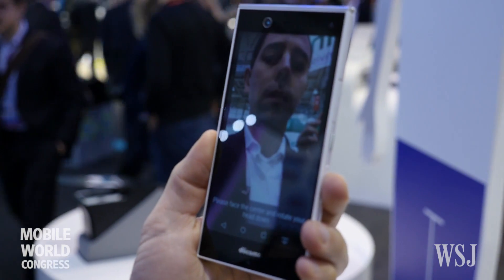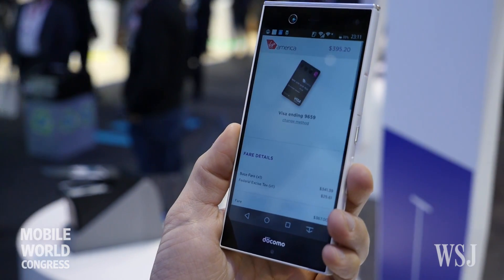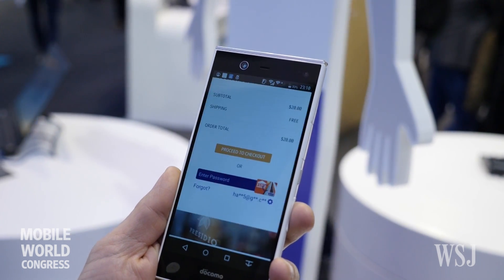We have both facial recognition and iris recognition that is being used to get access to a digital wallet. So rather than entering your checkout password, you would just take a picture of your face or scan your eyes, and it would get you access to the wallet.